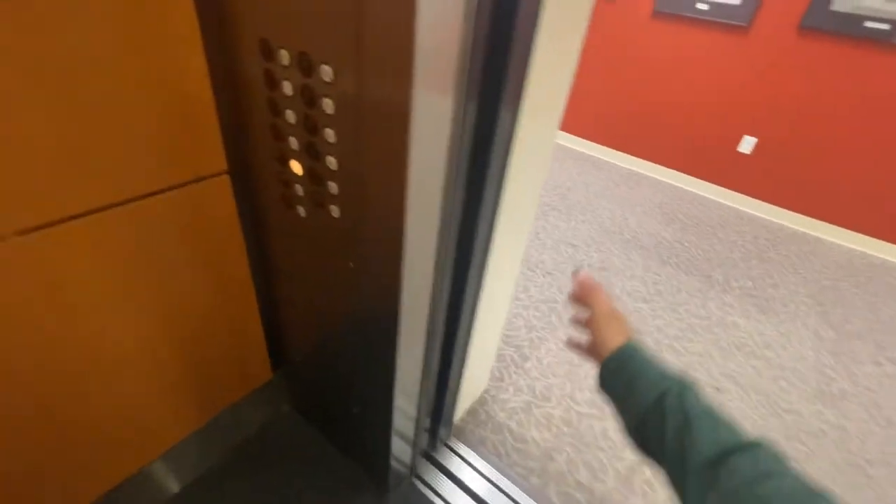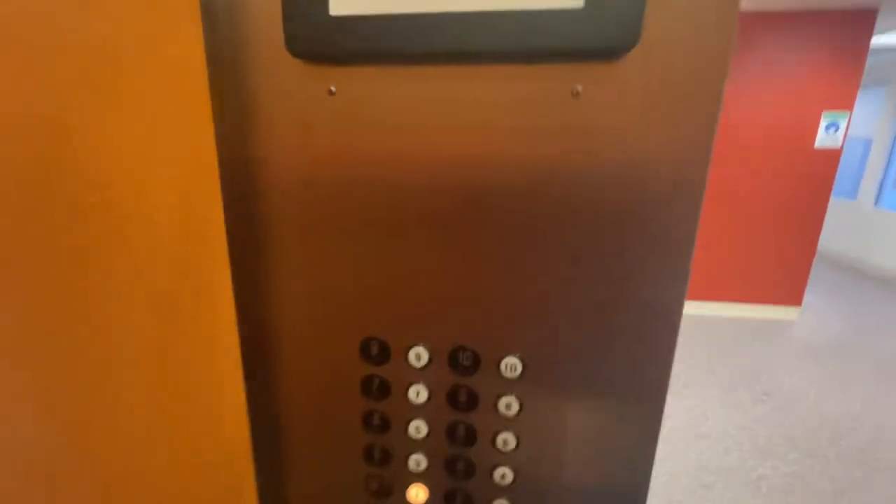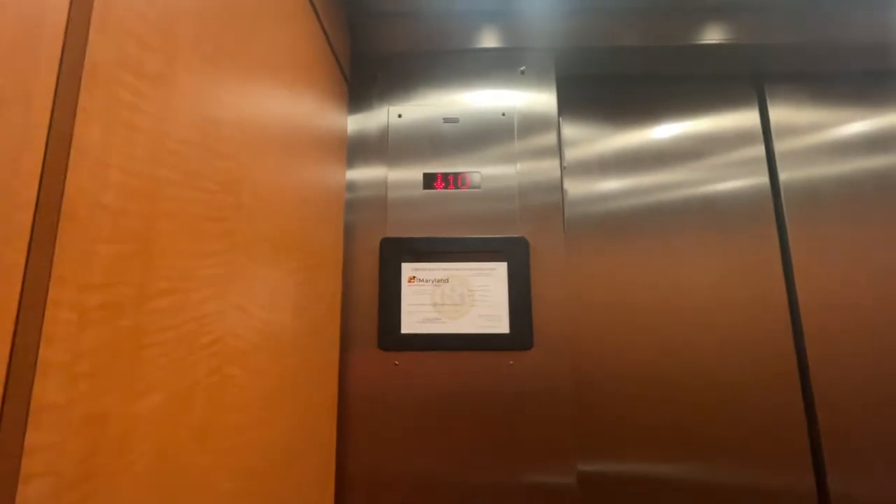Here we go. Certificate — yeah, 6010 Executive Building, Executive Boulevard, Rockville.